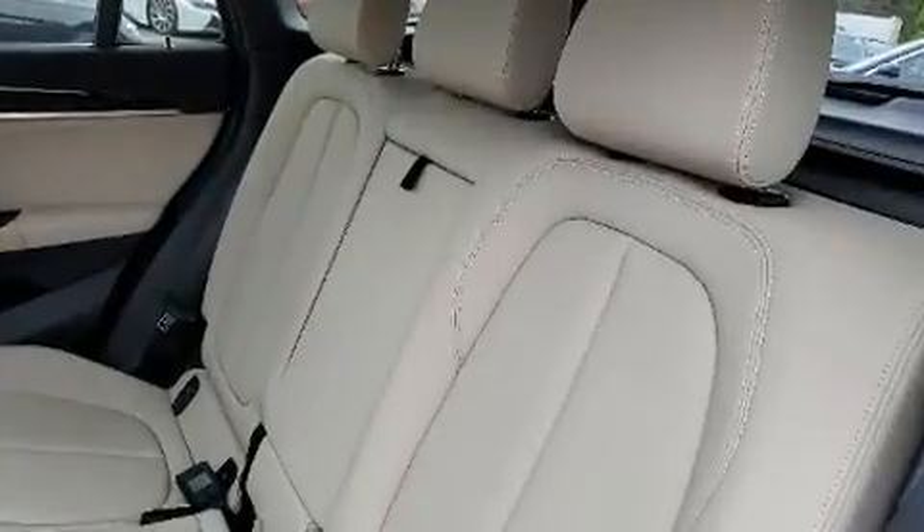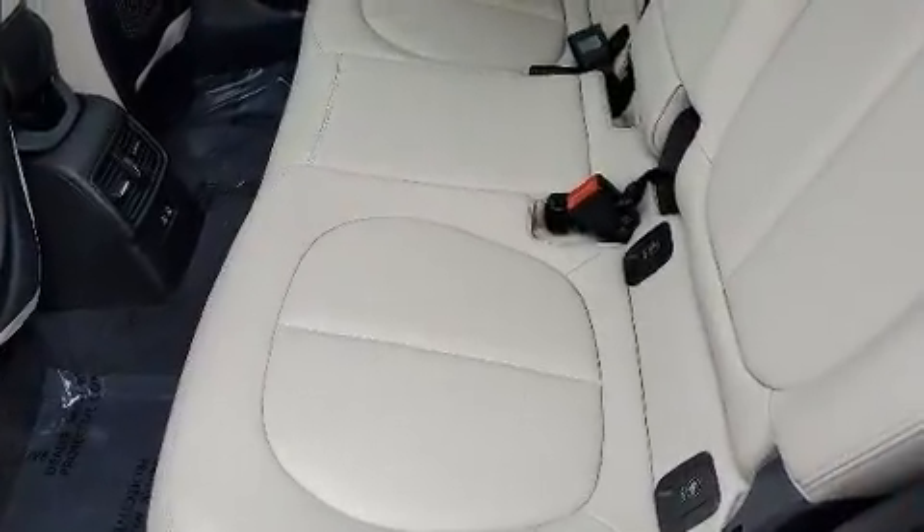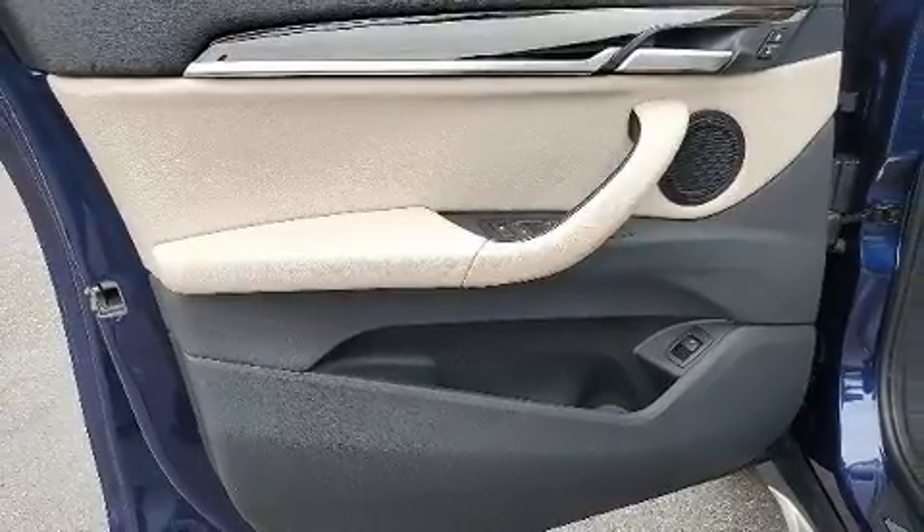BMW prioritized fit and finish, as evidenced by front and rear reading lights, an automatic dimming rear view mirror, automatic dimming door mirrors, power front seats, rain sensing wipers, and seat memory.